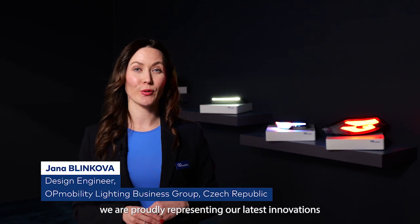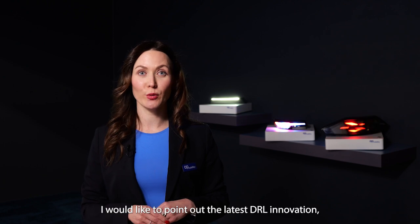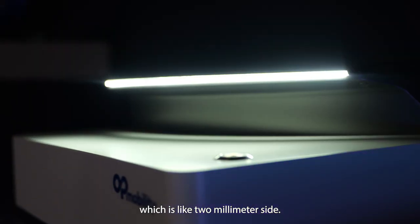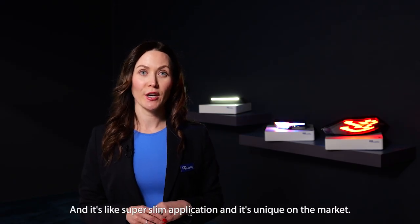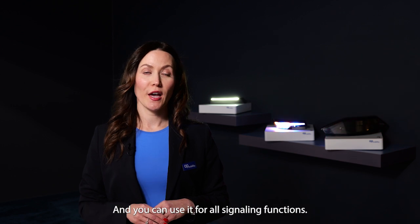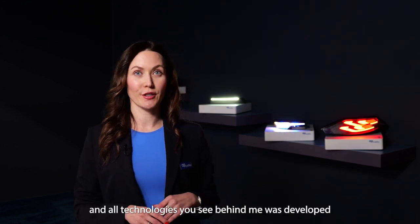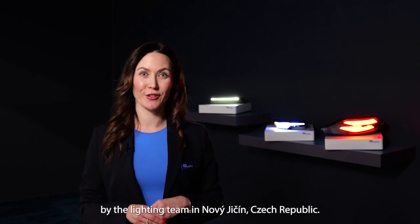In this area, we are proudly presenting our latest innovations in signal lighting. You can see three samples behind me. As a highlight, I would like to point out the latest DRL innovation, which is just two millimeters in height — a super slim application that is unique on the market and can be used for all signaling functions. These technologies were developed by the lighting team in the Czech Republic.